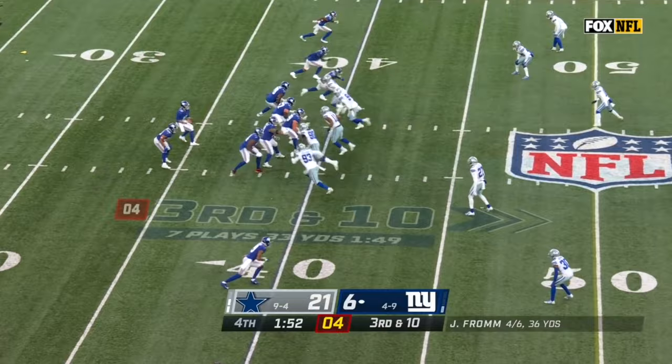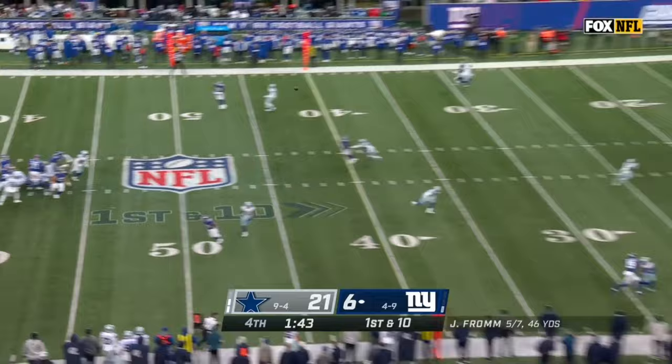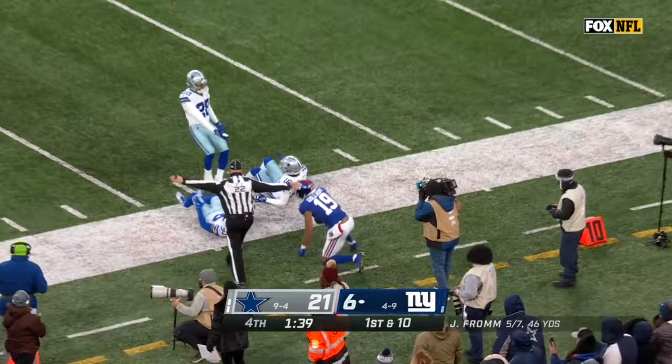His cadence is messing with the Dallas front a little bit. Fromm launches one and that time completes — it's a deep shot for Kenny Galladay, and he's got it inside the 15 against Anthony Brown.